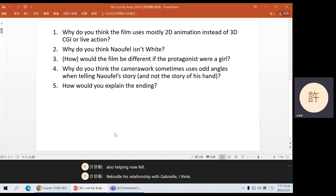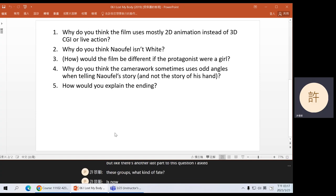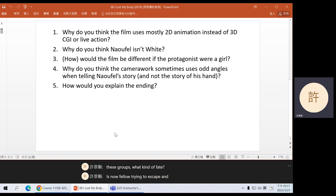Also, that's a very cool way to tell Gabrielle: you should go check the igloo on the roof. One last part to this question: I asked these groups what kind of fate is Naufel trying to escape? Most groups said it's a kind of tragedy — all these bad things happening in his life. I think we can be a bit more detailed. What kind of tragedy?